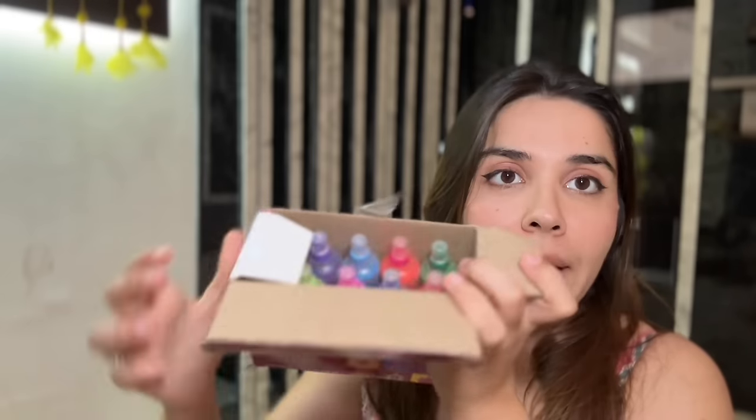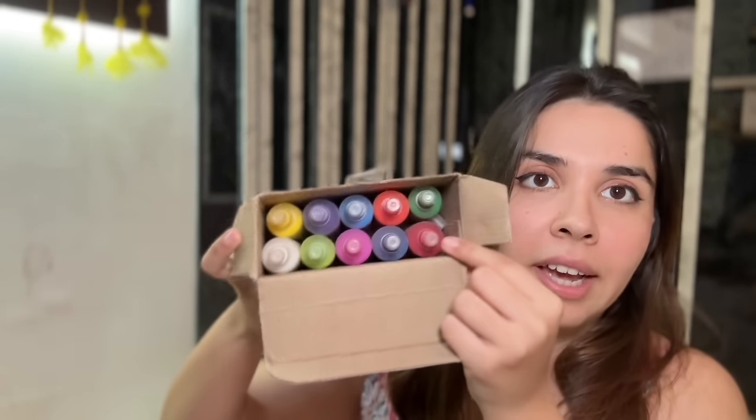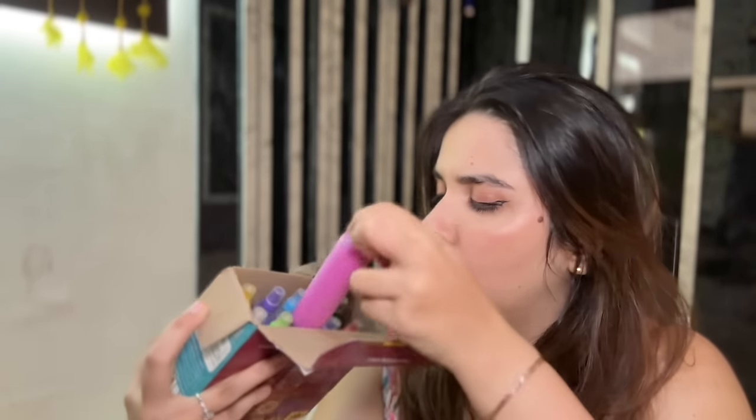Mommy and I have a Rangoli kit — let me show it to you. She got this from Flipkart. I'm wearing a Lucknawi kurta today. We have many bottles with different colors. I think we're supposed to punch holes in these. They look like Fevicol bottles, but it should be easier to make Rangoli with this.